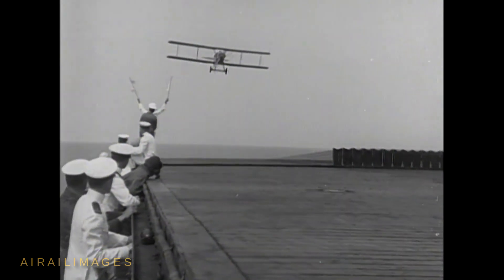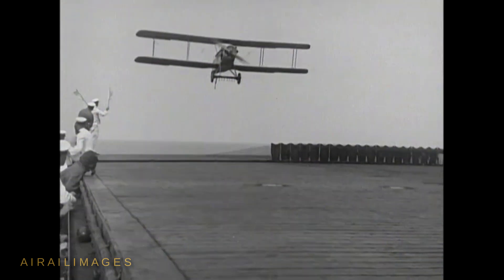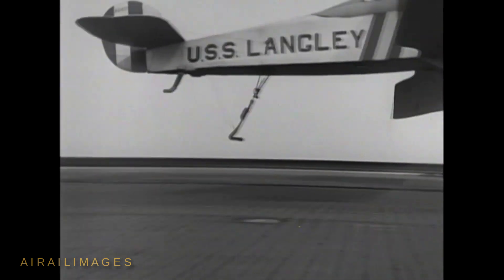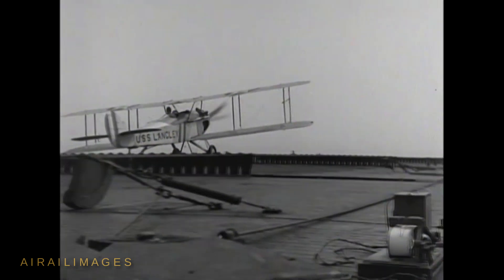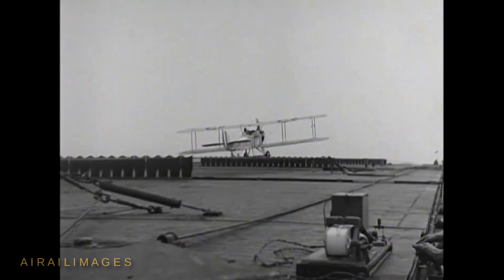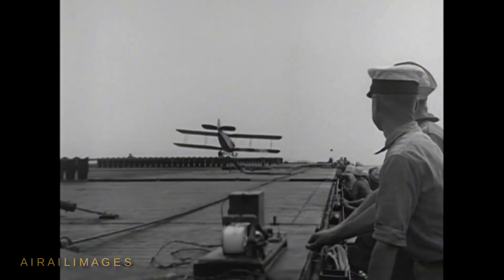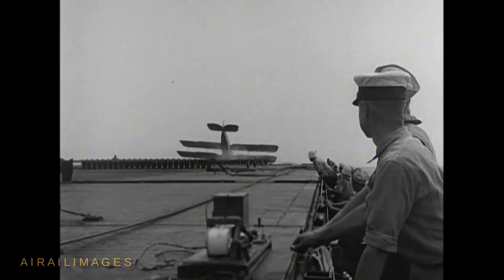The infancy of American carrier aviation is preserved in slow motion in these high-speed motion picture scenes made aboard USS Langley CV-1 in the 1920s. Look for a title slate recording the first landing on Langley by Lieutenant Commander G.C. Chevalier, which took place on October 26, 1922. He flew an Aeromarine 39. Chevalier's naval aviation career was cut short by a crash at Norfolk, Virginia that caused his death the following month. He was Naval Aviator No. 7.